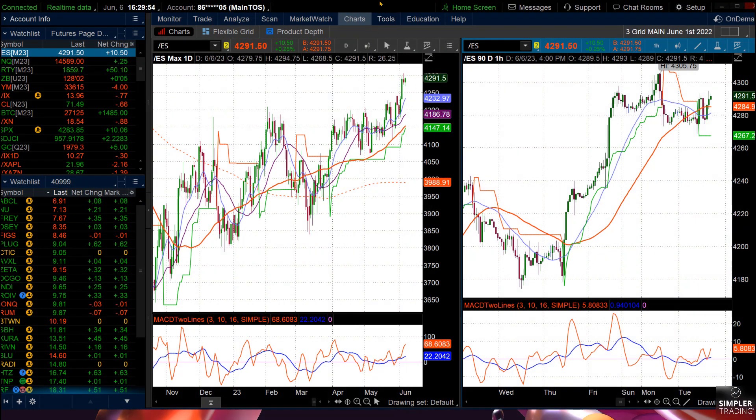Good afternoon everyone, this is Chris Bretcher with the Chart Patterns Mastery June 6, 2023 free video. Today is about rotation — that's what we expected anyway, and that's what you got.